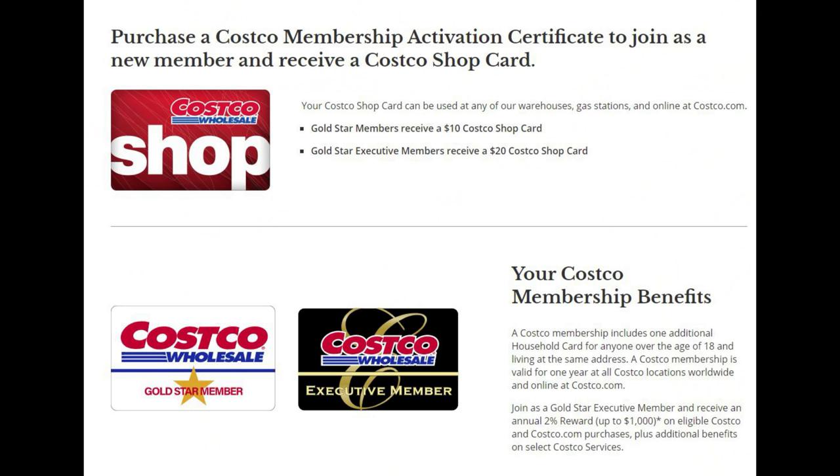And don't forget, YouTube, it's the easiest way if you don't want to pay for a membership and there's something you just want to buy — find somebody with a membership, have them buy you a Costco gift card, and then you can go shop at Costco with that gift card. I do have a new member promo right now. If you sign up as a Gold Star member, you receive a $10 Costco shop card. If you sign up for a Gold Star Executive member, you receive a $20 Costco shop card.